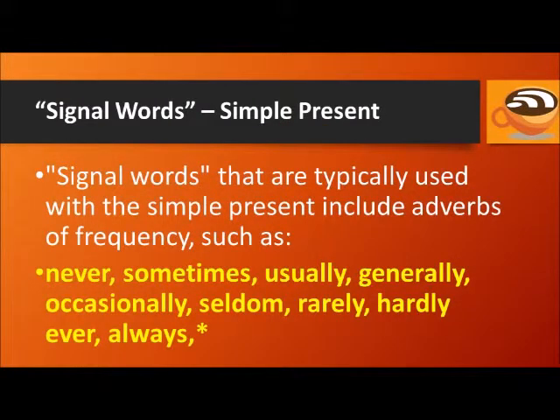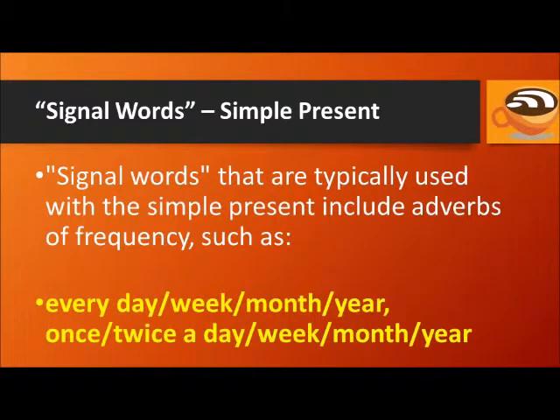Signal words that are typically used with the simple present include adverbs of frequency such as never, usually, generally, occasionally, seldom, rarely, hardly ever, and always. There is an exception with the word 'always,' which you will learn in the special cases part of this lesson. Also: every day, every week, every month, every year, as well as once or twice a day, week, month, or year. These are all signal words typically used with the simple present.